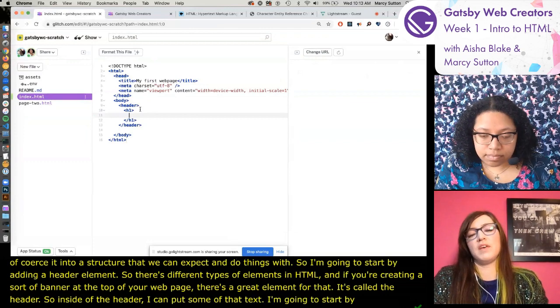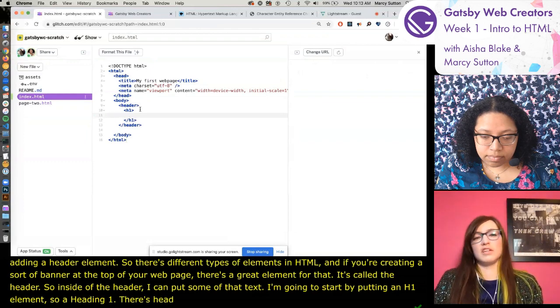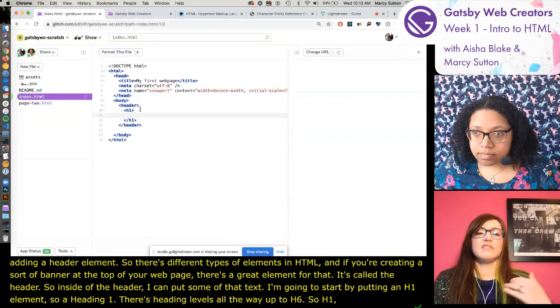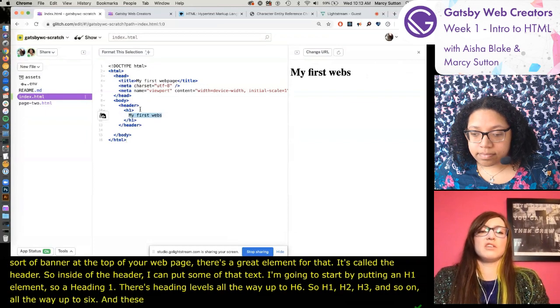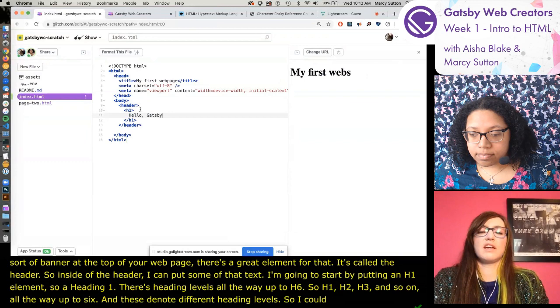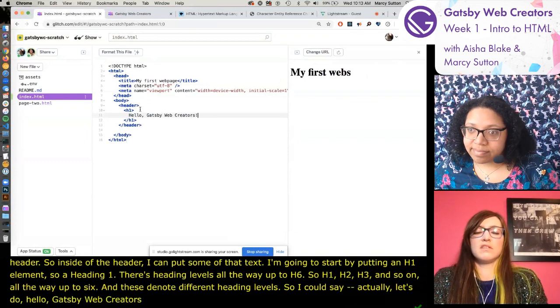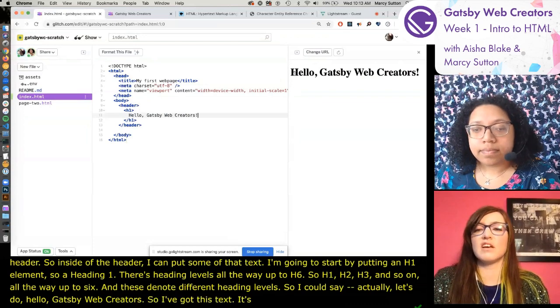Inside of the header I'm going to start by putting an h1 element - a heading one. There are heading levels all the way up to h6, and these denote different heading levels. Let's do 'Hello, Gatsby Web Creators'. This text is now showing up on the screen in a nice bold font. This is the default font on my computer - what we call a serif font with little feet on it.